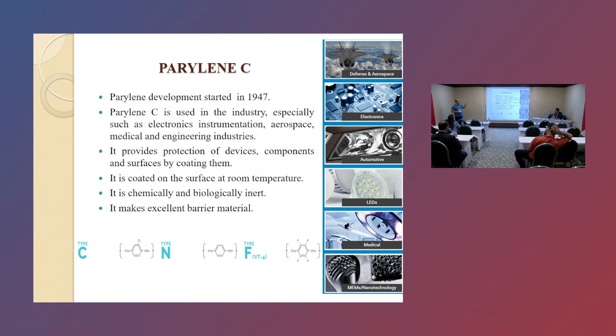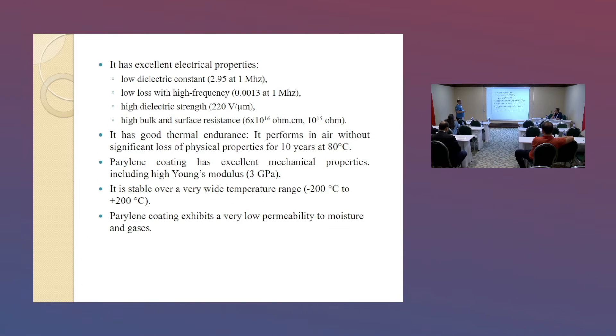It is coated on the surface at room temperature, which is a very important property. It is chemically and purely inert, which makes it an excellent material. It has excellent properties such as a low dielectric constant, low loss at high frequency, high dielectric strength, and high bulk and surface resistance.